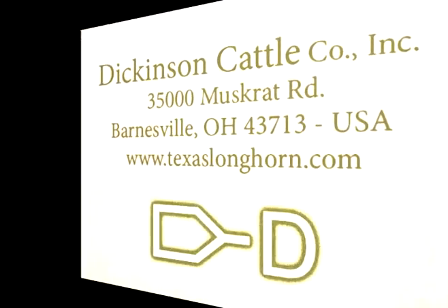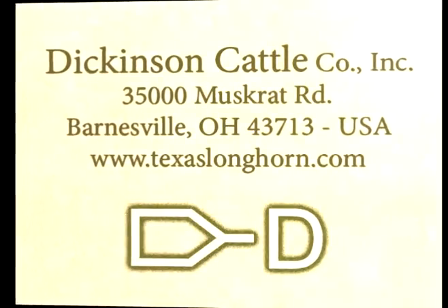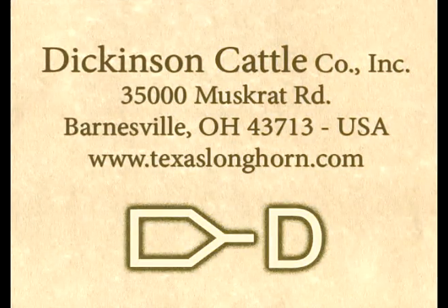Thank you for watching our YouTube video on Overkill. For more information on semen or purchase of his calves, give us a call at Dickinson Cattle Company, or look up Overkill on the website.